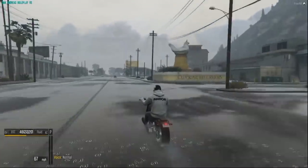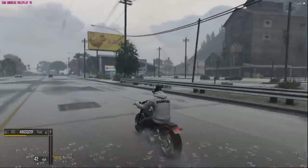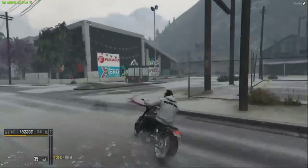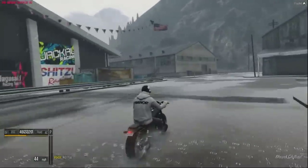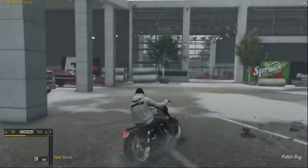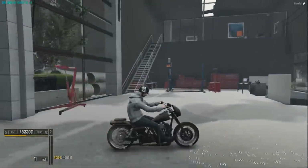Oh man, right when I get my bike out to start riding, rain is just pouring down on me. Oh my gosh, I'm so soaked right now. Luckily I'm right here at the shop.